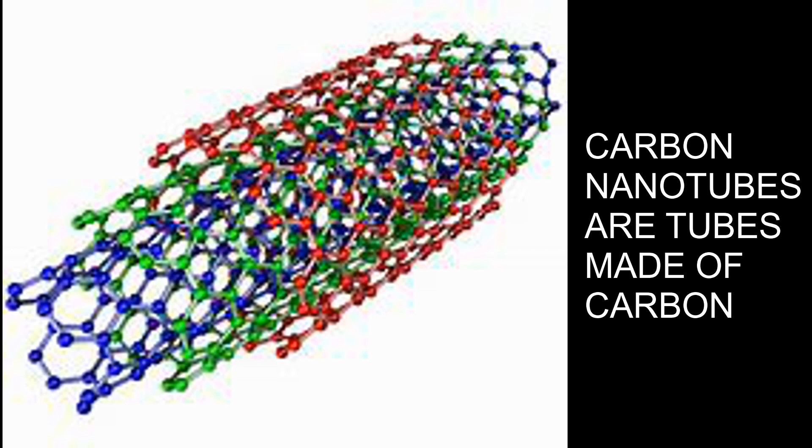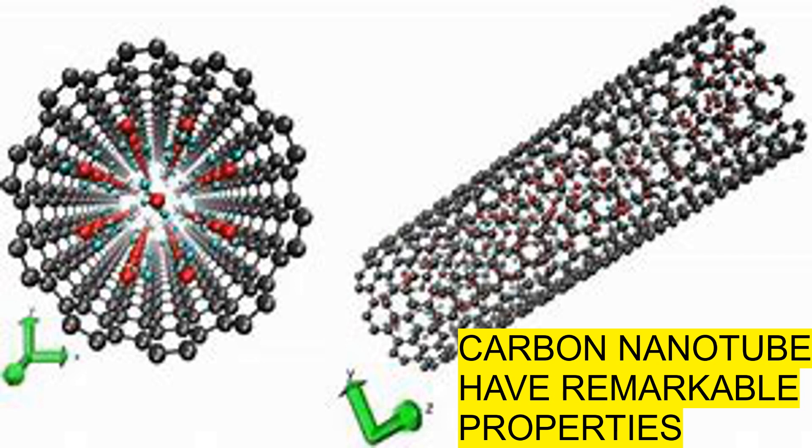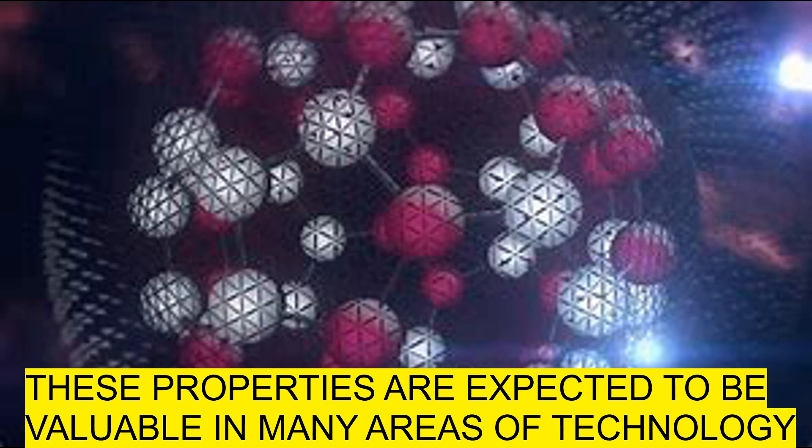Carbon nanotubes are tubes made of carbon with diameters typically measured in nanometers. Carbon nanotubes often refers to single-wall carbon nanotubes with diameters in the range of a nanometer. They can exhibit remarkable electrical conductivity, exceptional tensile strength, and thermal conductivity, due to their nanostructure and the strength of bonds between carbon atoms. In addition, they can be chemically modified. These properties are expected to be valuable in electronics, optics, composite materials, and other applications of materials science.